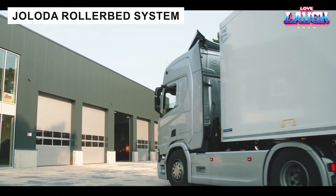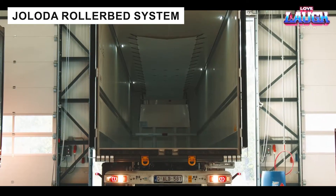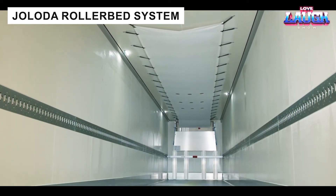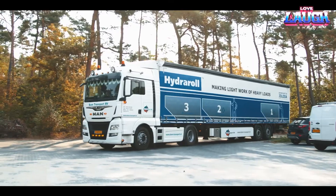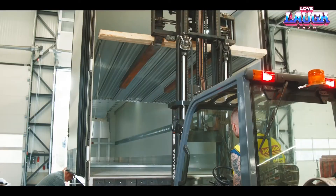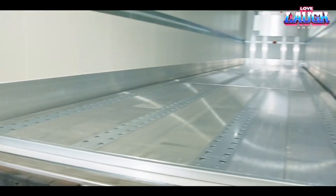Loading and unloading can be time-consuming and physically taxing. The Jolida Rollerbed system transforms this process, reducing it to just 90 seconds. Installed in 12 hours, this conveyor-like system moves heavy pallets and aviation containers effortlessly.